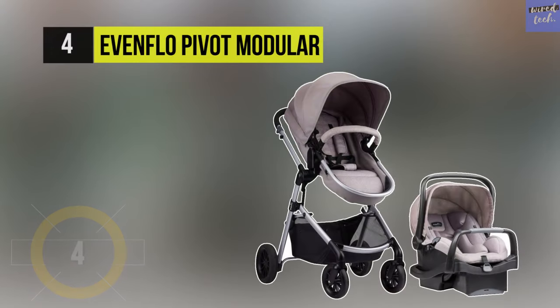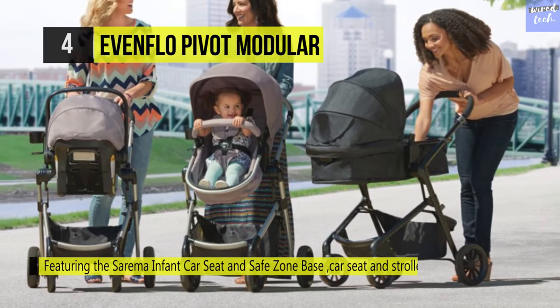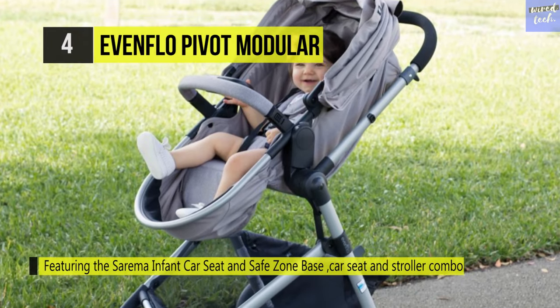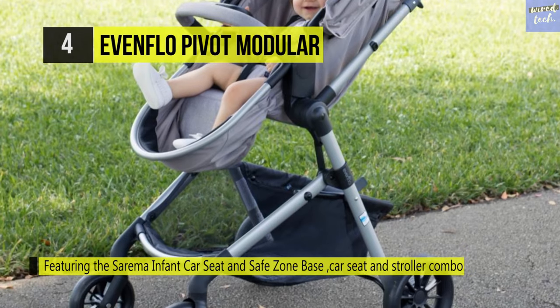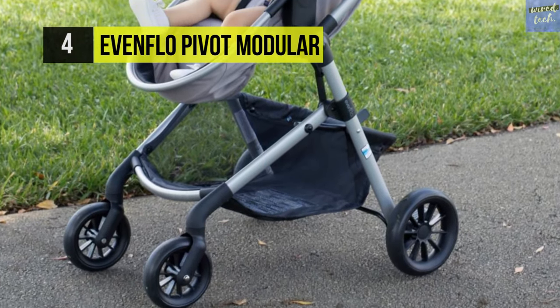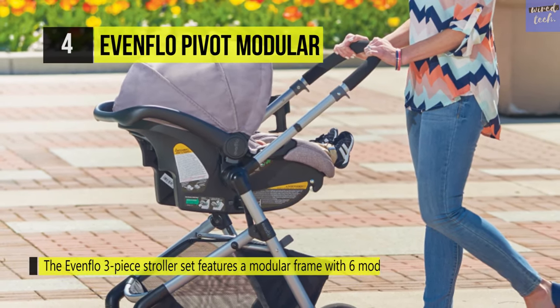The Evenflo Pivot Modular is a car seat and stroller combo featuring the Safemax infant car seat and Safe Zone base, infused with parent- and child-friendly accessories. It features a modular frame with six modes and a reversible mode that permits your baby to face in or out, while the seat converts to carriage frame, stroller, or travel system mode with ease. It's designed with a stay-in car base for quick and safe infant car seat connection between stroller and car.